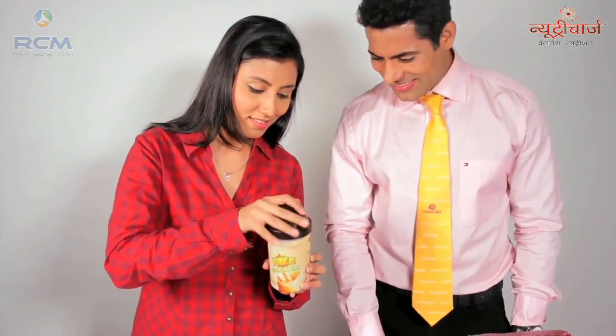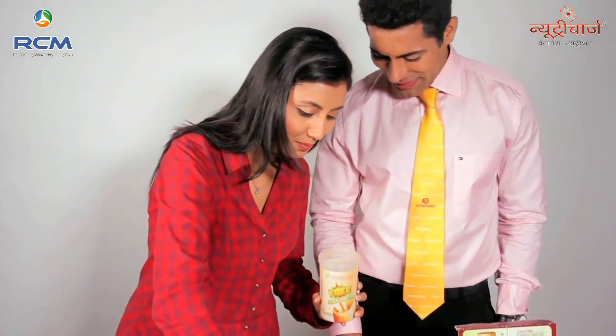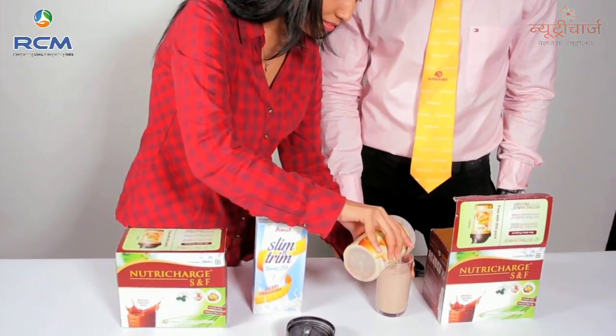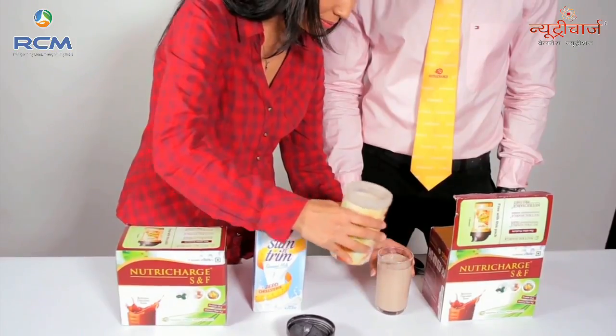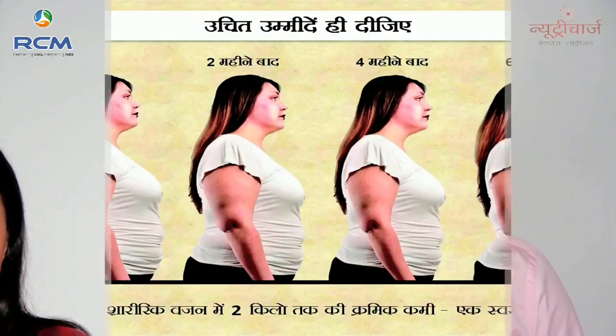Now we will shake it properly. If you use the Nutri-Charge SNF every day, you will start to see results.